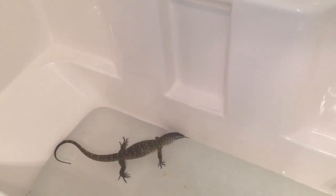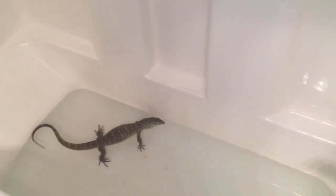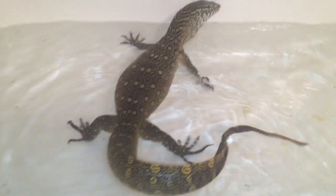You probably hear me calling Nessie a he and a she all the time. Nessie is really a male — we just like to say she. It was Raven's idea; she wanted Nessie to be a female. Whenever we get monitors I want them to be males because males obviously grow larger. So Nessie is a male.